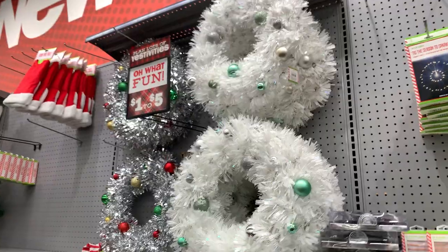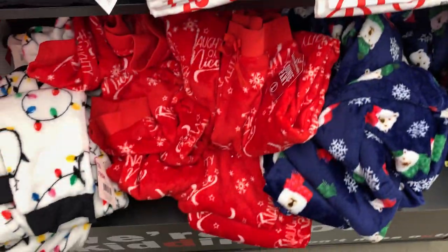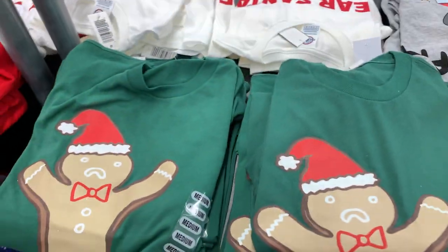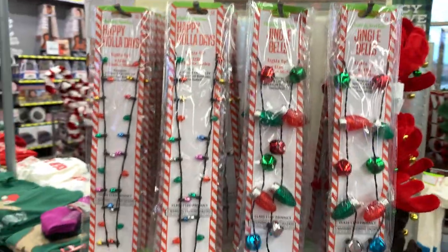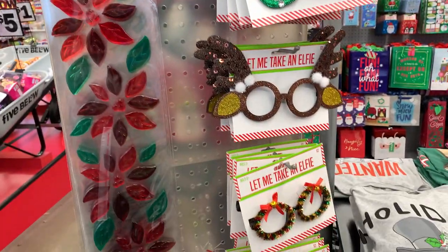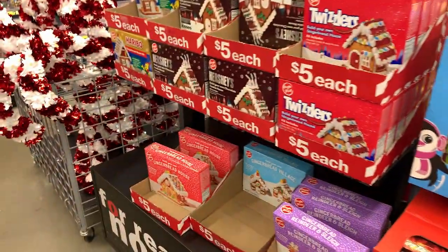We've got these little trees and wreath garland. Let me show you some of the Christmas stuff — they have pajama bottoms, really soft and comfy. I want to pair them with some t-shirts, all five dollars. Earrings, necklace sets — three bucks. Headbands two for five, and glasses two for five. All different candy canes, three dollars.